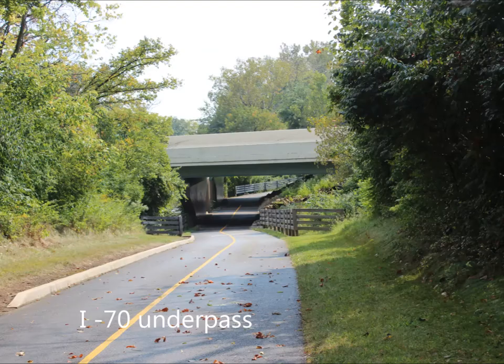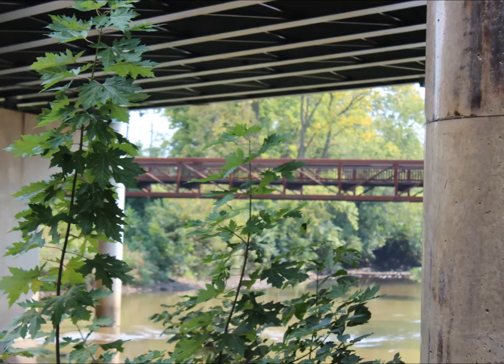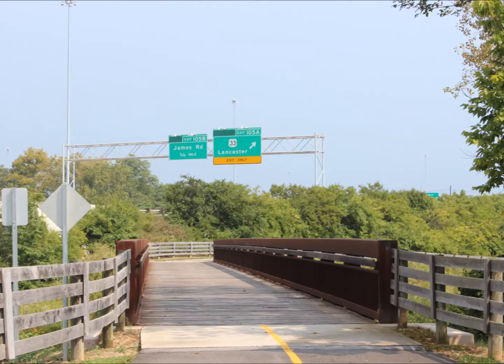The first real bridge we encounter is the I-70 underpass. Be prepared, because once you go underneath this bridge you're going to go up a very steep climb to the bridge that you see currently on screen. And here we are at the top.